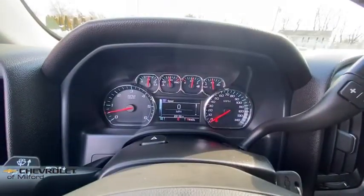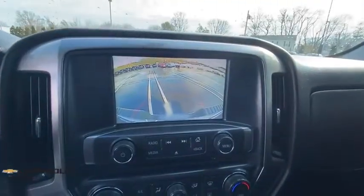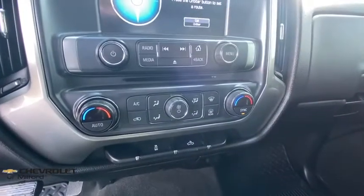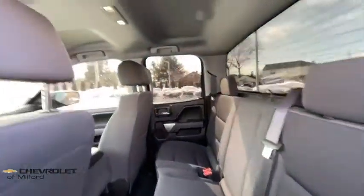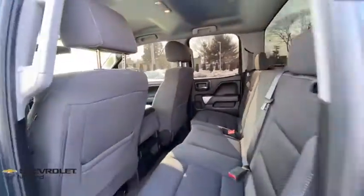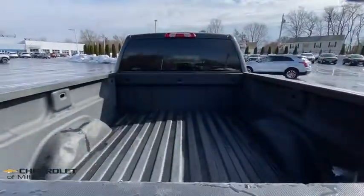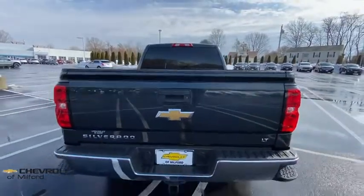Take this vehicle for a spin and see why so many shoppers are now proud owners. Make a great deal. Thank you.